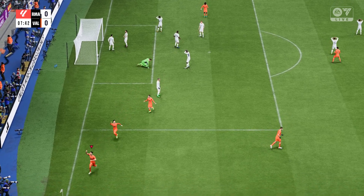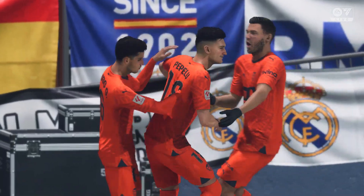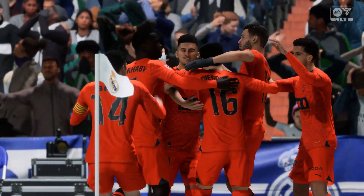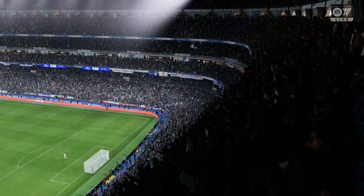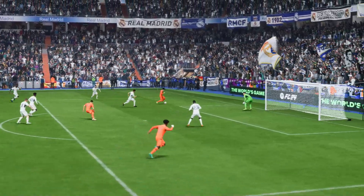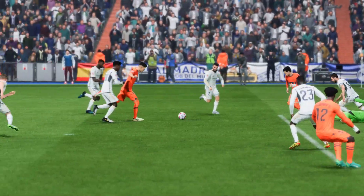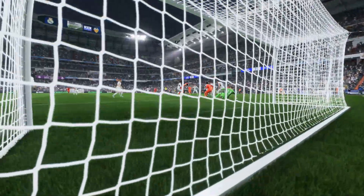One-nil. Another look now, and you can see he's under all sorts of pressure here. He's done well, though, to fend them off. Really strong play and a good finish, too.